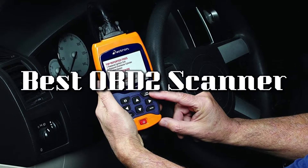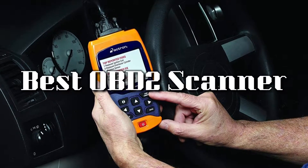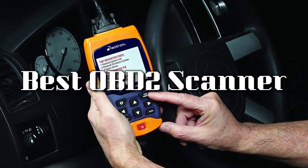Welcome back everyone. Today I'm going to talk about the best OBD2 scanners on the market for this year.